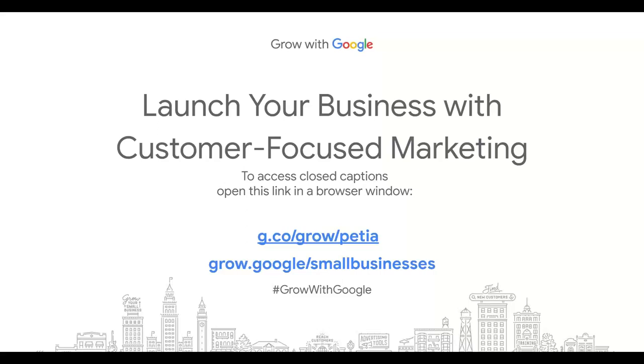This workshop is brought to you by the Grow with Google program. Grow with Google is an initiative to help people prepare for work, find jobs, and grow their businesses online. These presentations are usually given in collaboration with partner-host organizations, and we have two partner-host organizations here with us today who will introduce themselves shortly.